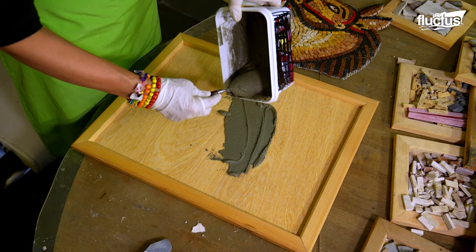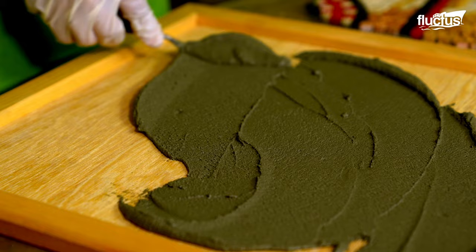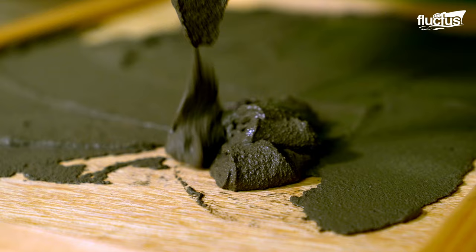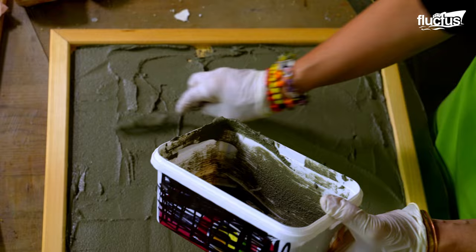A thin layer of mortar is applied evenly across the base using a trowel, which should be sufficient to offer support. The ideal consistency of mosaic mortar is slightly stiff, but still pliable enough to be spread easily with a trowel.